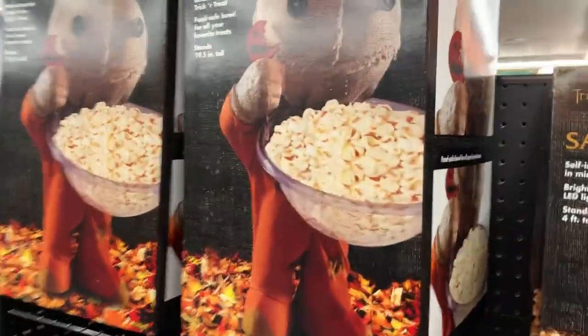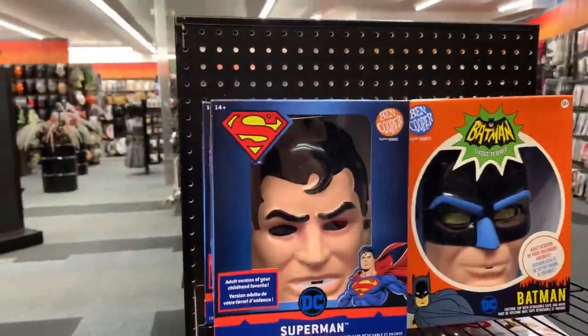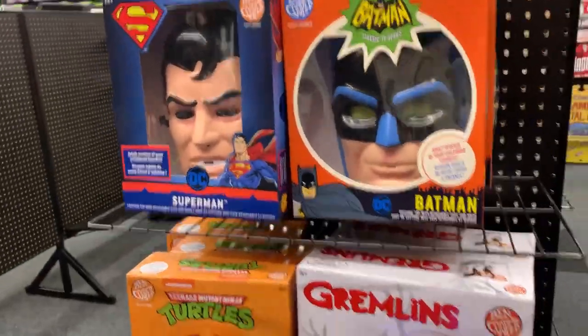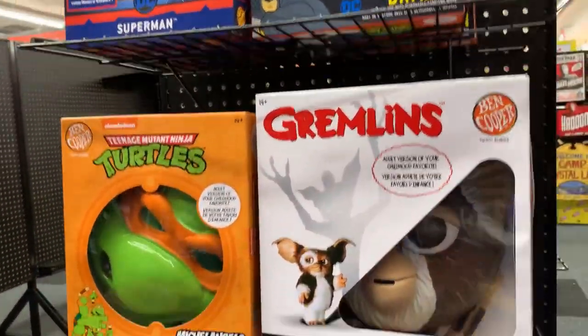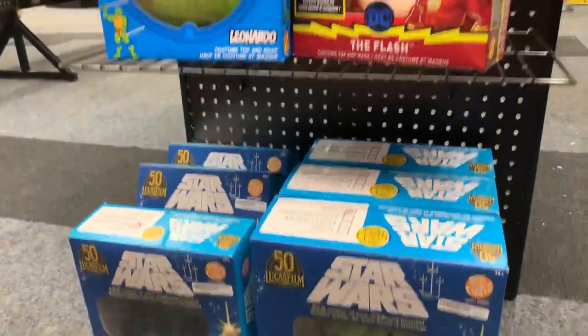We've got the candy dishes. So we have some of these Ben Cooper classic Halloween costumes — Batman and Superman, the Turtles, Gremlins, The Flash, and some Star Wars ones.